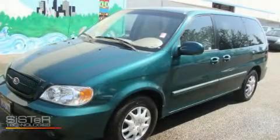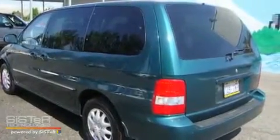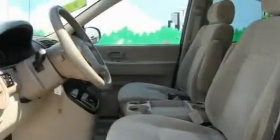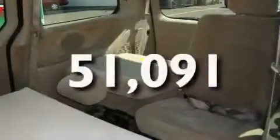This is a 2005 Kia Sedona — room for the entire family. It has a 3.5-liter six-cylinder engine and an automatic transmission. Its top features include fold-down rear seats, cruise control, passenger and driver's side sliding doors, a CD player, tinted glass, a rear window defroster, and this vehicle has fewer than 52,000 miles on the odometer.